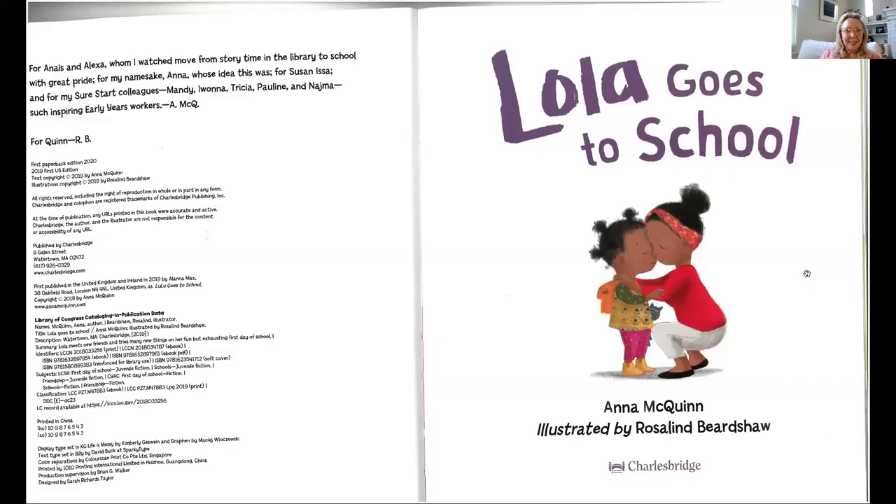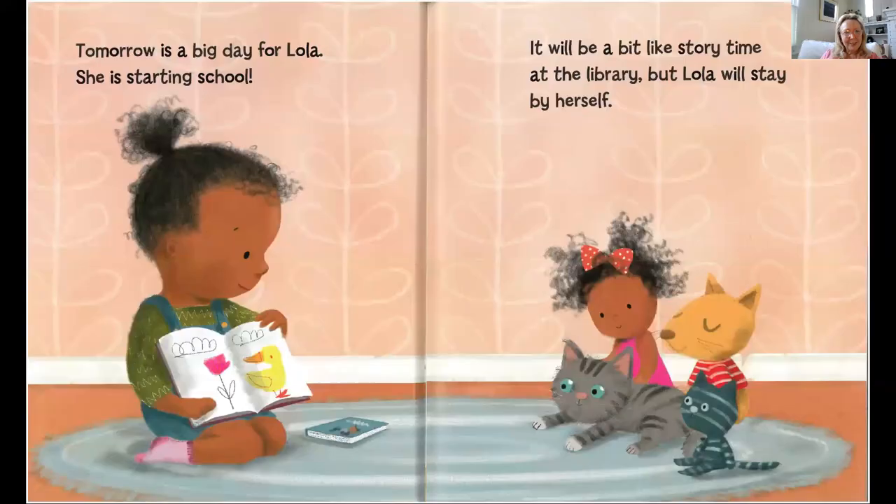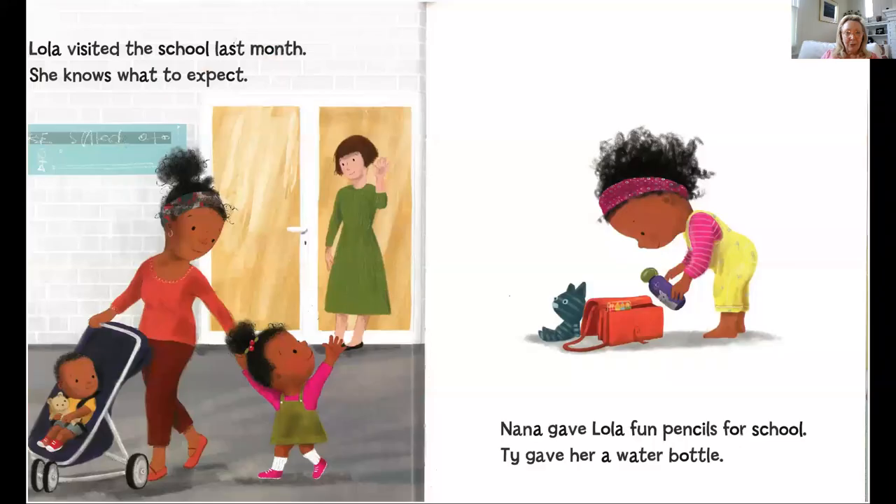Let's see what Lola's first day is like. Lola Goes to School by Anna McQuinn and Rosalind Birdshaw. Looks like her mommy's giving her a big hug for a send-off. Tomorrow is a big day for Lola. She's starting school. Looks to me like she's making believe she's the teacher to her dolls and stuffed animals. It will be a bit like story time at the library, but Lola will stay by herself.